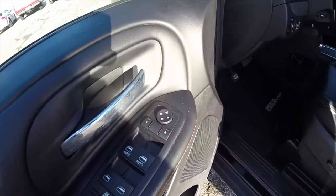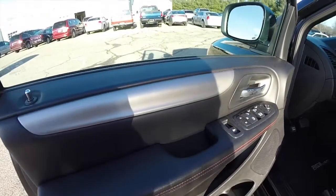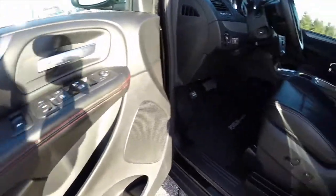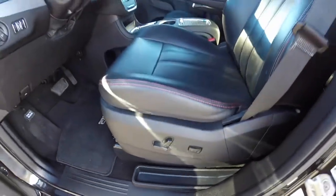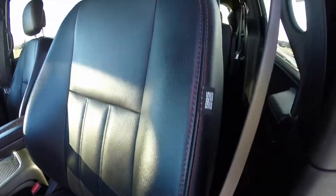Inside we have power heated mirrors, windows and door locks. Unique to the RT is the satin silver trim and the red accent stitching along the doors and the seats. 8-way power driver and passenger seat with adjustable lumbar support. It is a perforated leather — you can see the red accent stitching there.